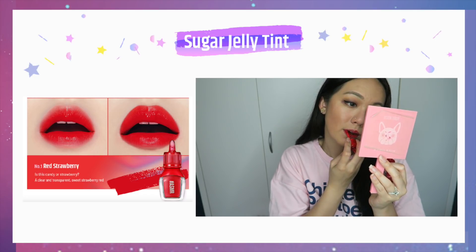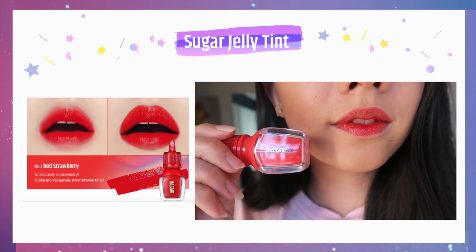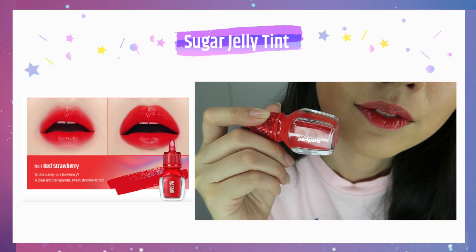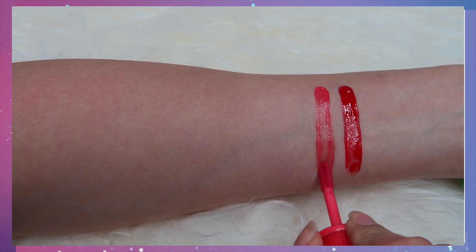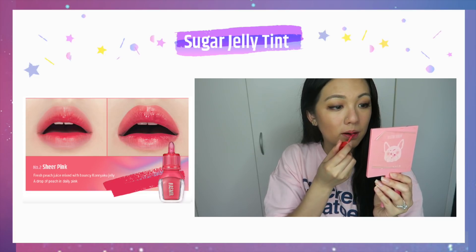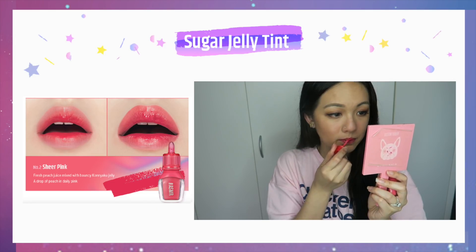It comes in five different shades. The first shade is Strawberry — it's like a clear, transparent sweet strawberry red, but for me it has more of an orangey undertone. Because this is pretty sheer, you can see that undertone and your lip color underneath does impact how the color turns out. A lot of these colors really match the model, but you'll see some differences. This one has pigmentation but you do have to build it up if you want more color.